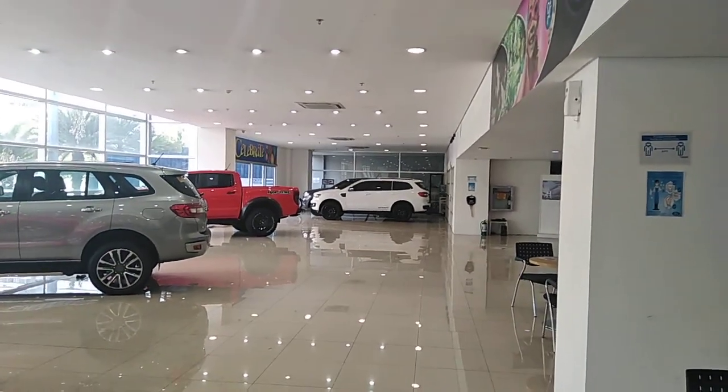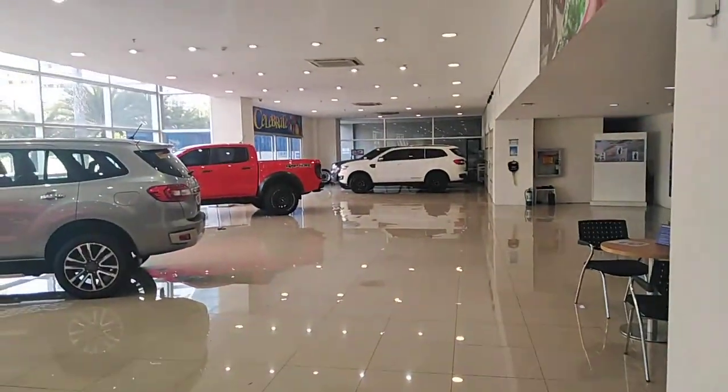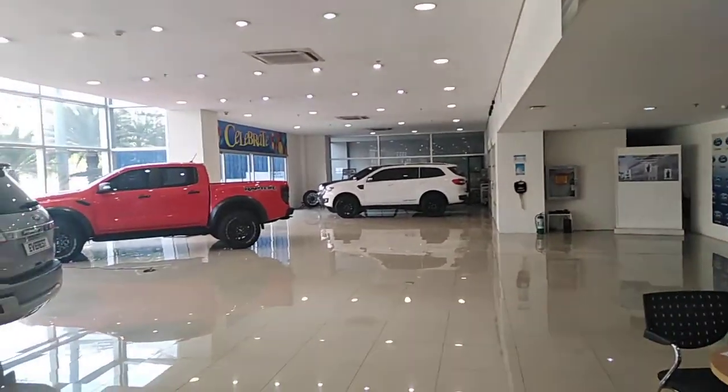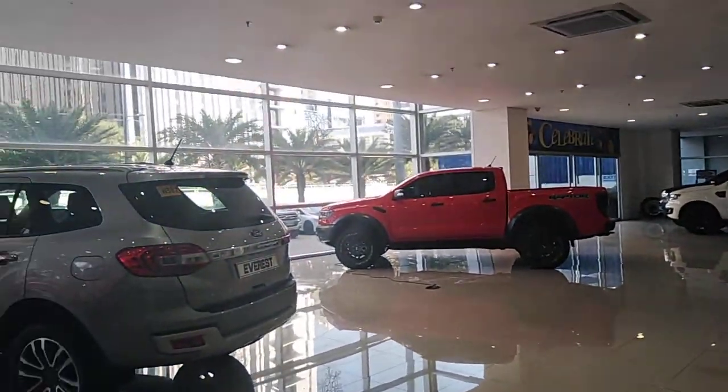Hello everybody, Dingle and Dan in Alabang again. I'm getting my truck serviced at Ford Alabang, so we're just looking at the showroom while we're waiting for service.